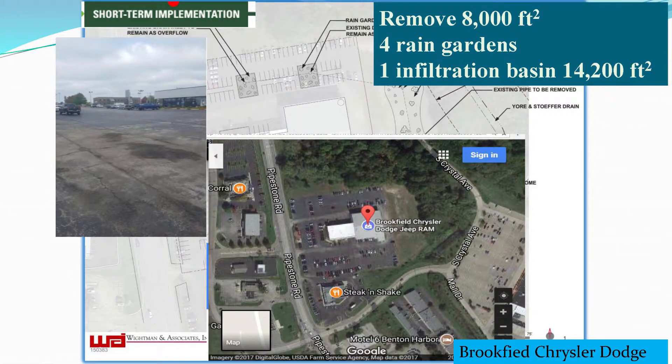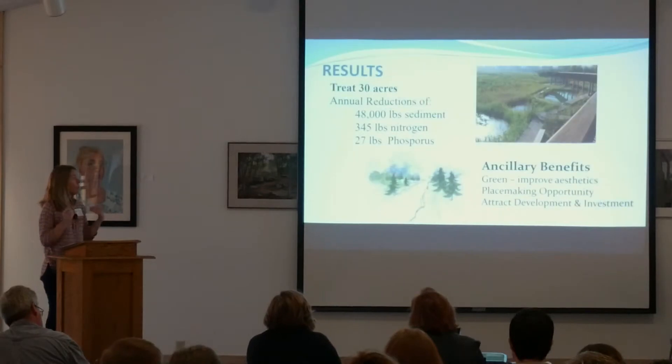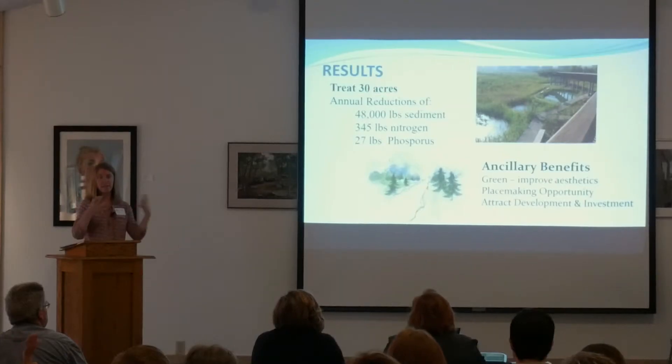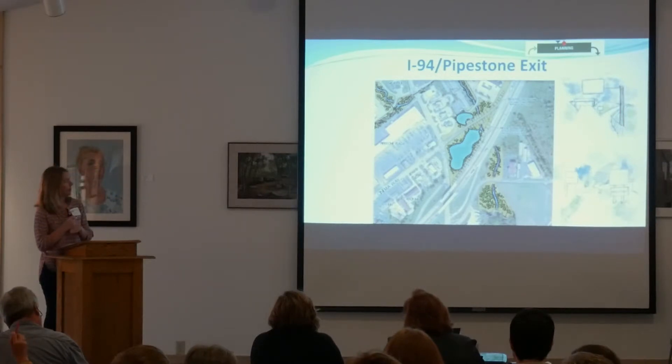At the Dodge dealership, we're going to remove 8,000 square feet of pavement and put in four rain gardens. They back right up to the creek, so we're going to put a big infiltration basin behind their place. With those two projects we'll end up treating 30 acres that aren't being treated at all right now, reducing sediment, nitrogen, and phosphorus. Improving the aesthetics and making it greener should also help attract more development and investment in this area.